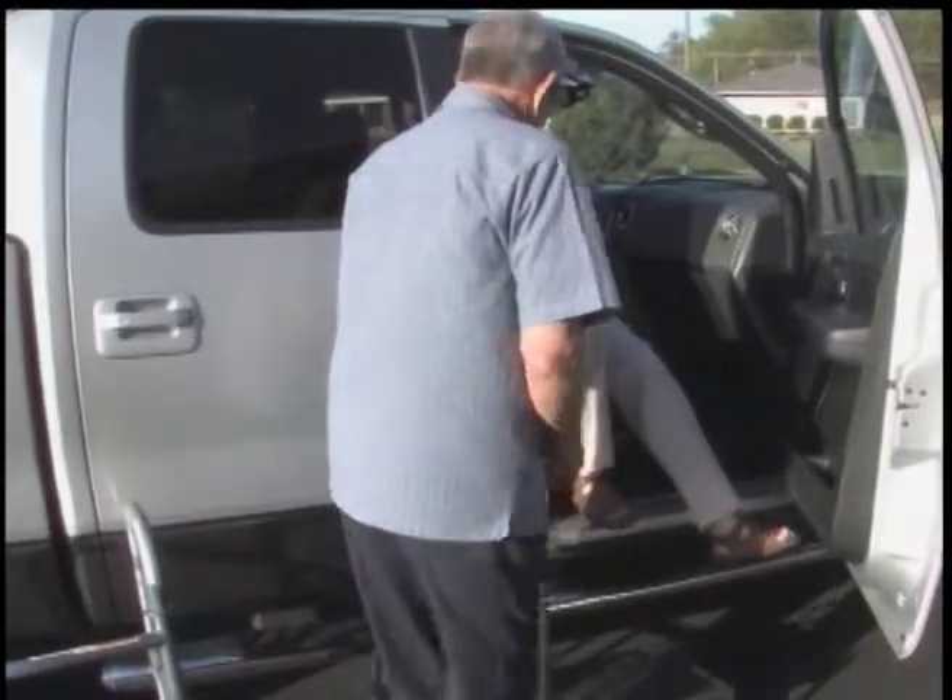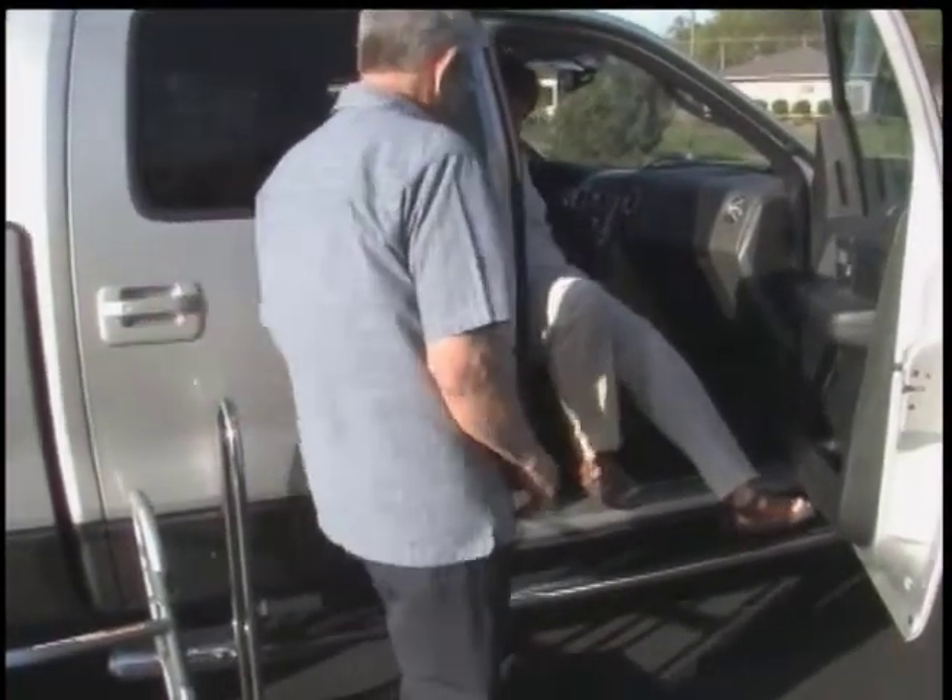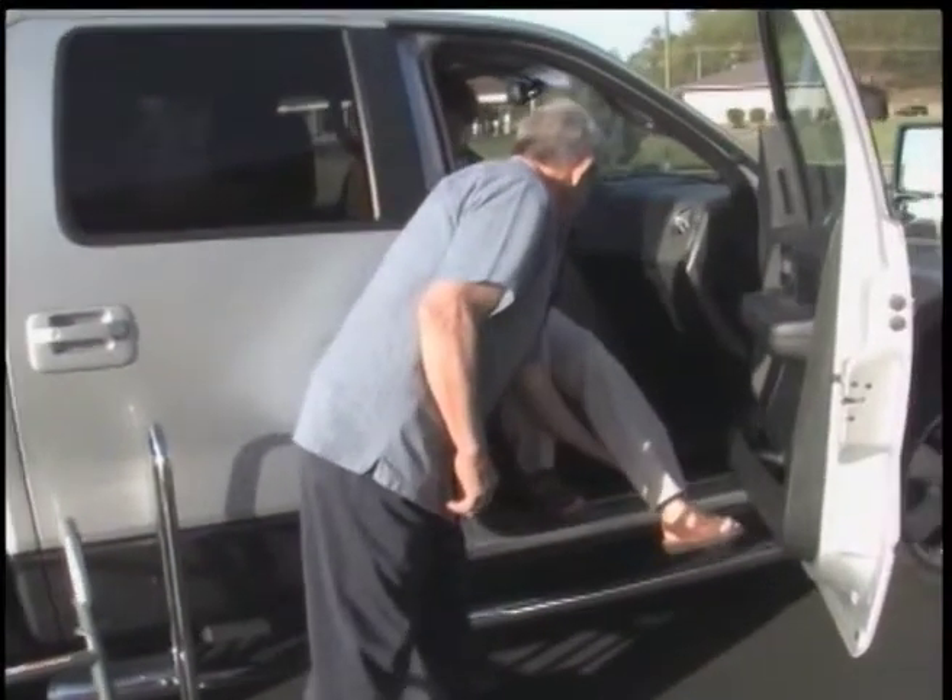After sitting, scoot as far back into the reclined seat as possible to allow room to place the surgical leg inside.